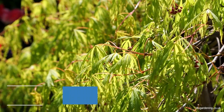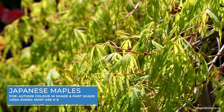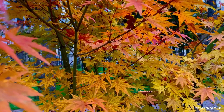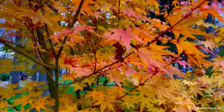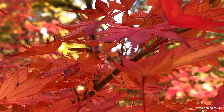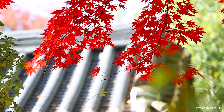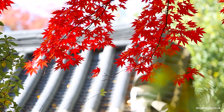Japanese maples are exquisite trees for shaded gardens, offering a variety of leaf shapes and colours. Their foliage colours range from deep reds to deep purples, and they thrive in partial shade where their delicate leaves are protected. These trees are ideal for creating a peaceful, naturalistic landscape.